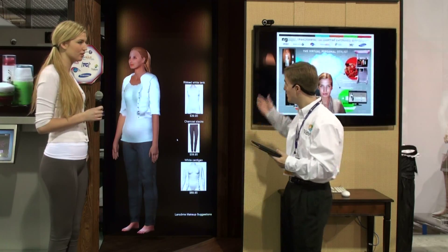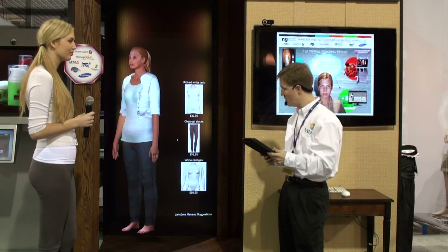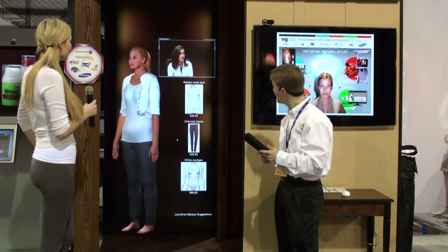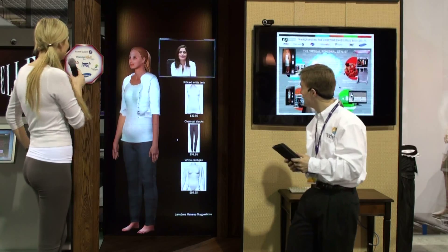She can go ahead and have a real-time, face-to-face consultation with a remote consultant. Here she is now — Farah, coming to us from Dallas, Texas.